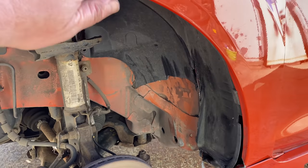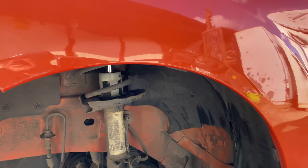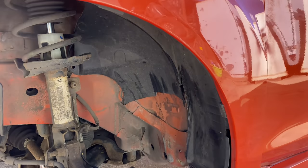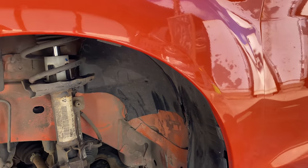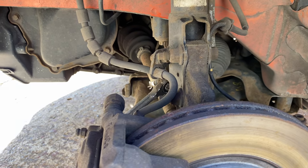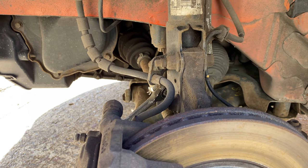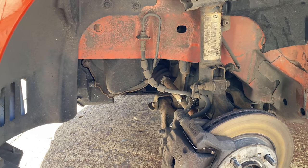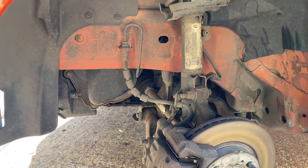I might have a look online to see if I can find a wing in that color — if I can find one for like 30 or 40 quid in the color I'll grab it, because it's quite an unusual color this one. For now we need to change these bits and pieces so we can move the car around, and I want to do a good service — cam belt, timing belt, water pump, all that sort of stuff.